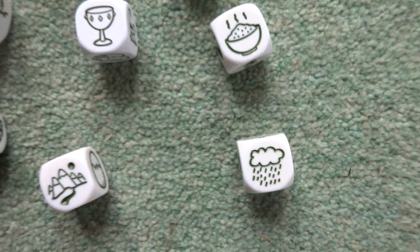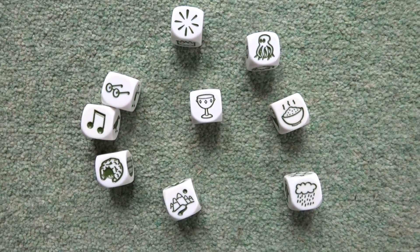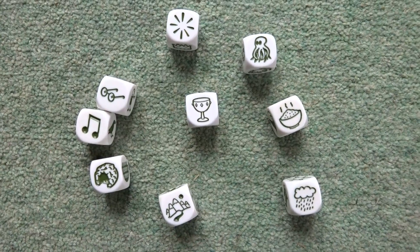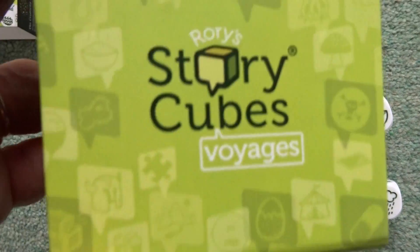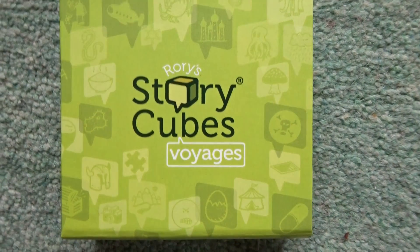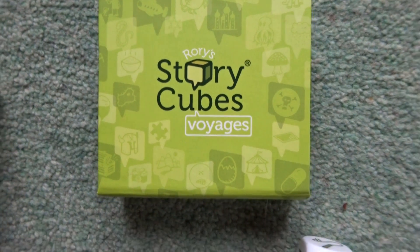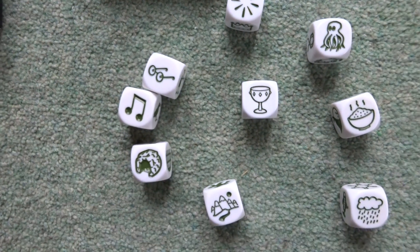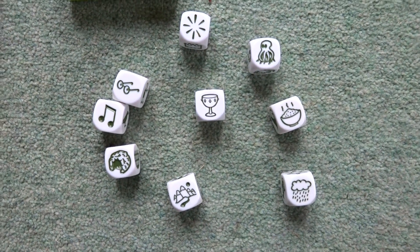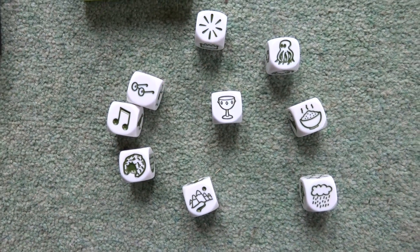Now obviously that was just a really bad attempt at trying to link the objects together, but you can see that it could be really good fun to play with young kids on a rainy day. Just to remind you, these are called Story Cubes. I don't know Rory or how he discovered them, so I'm not selling these at all — I just thought they were a really good idea and a good fun way of teaching kids how to start doing creative writing, or at least making up stories that they can then later write. If you get a pack, I hope you have fun with them!